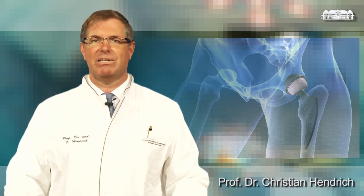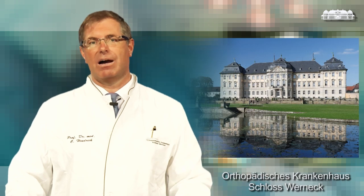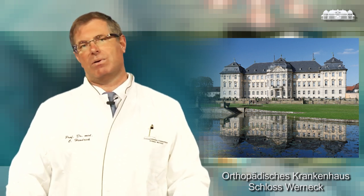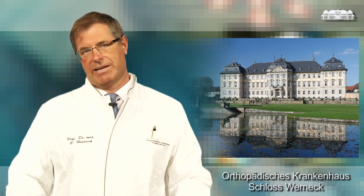The total hip replacement is the most effective surgical procedure which can be done. It gets its efficiency due to the efficient pain reduction by the procedure. Whether you are a candidate for this procedure depends highly on how your quality of life is reduced due to osteoarthritis of the hip.